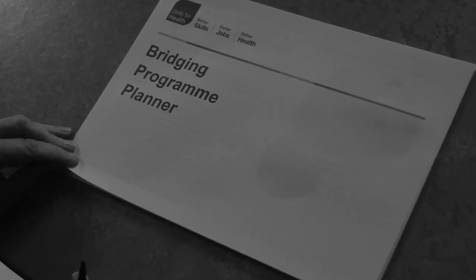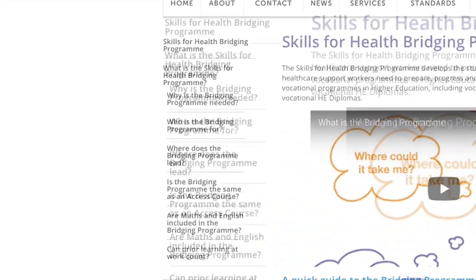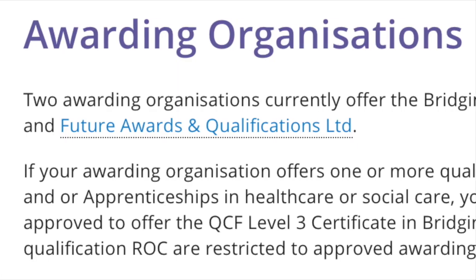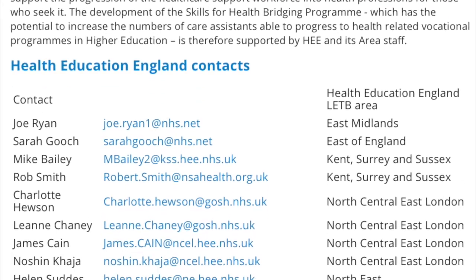You can use the planner checklist to talk through your high-level plans inside your own organisation and with potential bridging programme partners. The website answers most of the questions you might have about the bridging programme, including a list of HEIs currently on board, which awarding organisations offer the bridging programme qualification, and local HEE contacts.